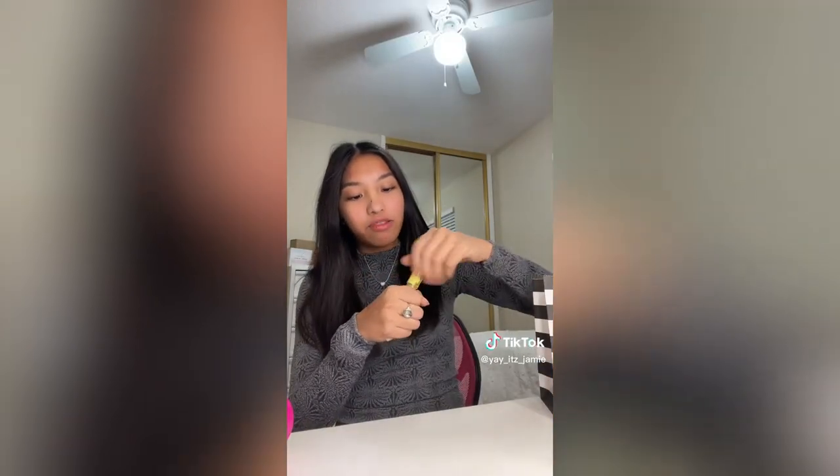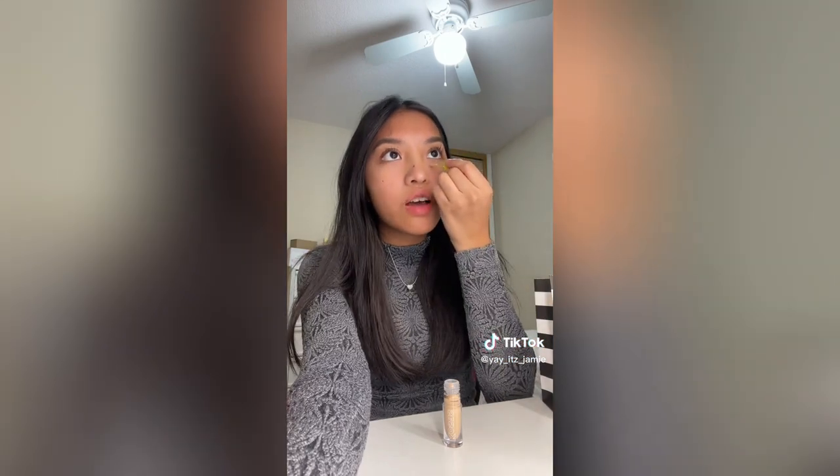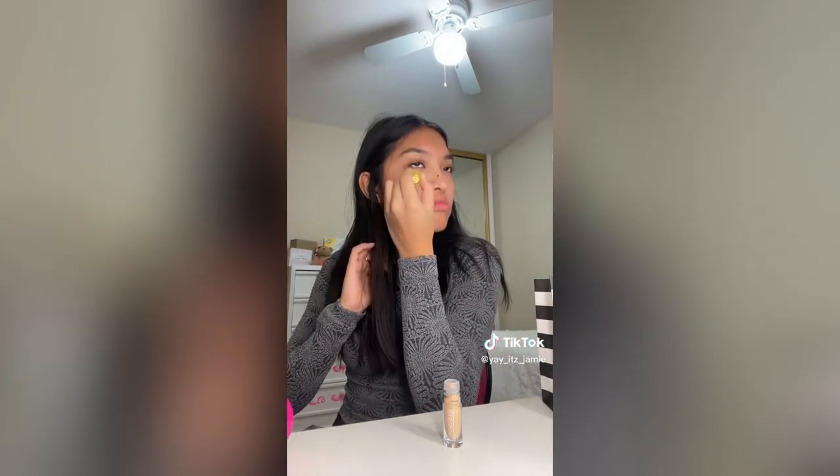I'm going to test it out right now. This is the shade 4N. I did watch some TikTok videos on how to apply it — some require a moist sponge, but lots of people have been saying don't use a moist sponge for this one. On to blending. Okay, that's some good coverage — I like it.